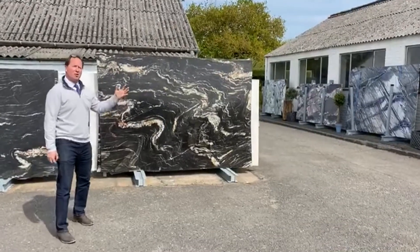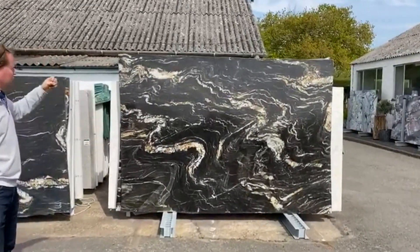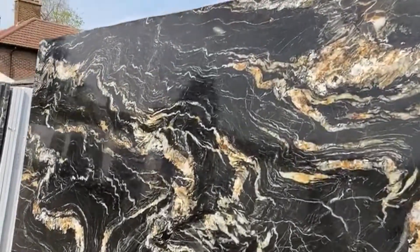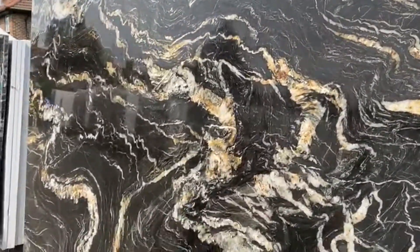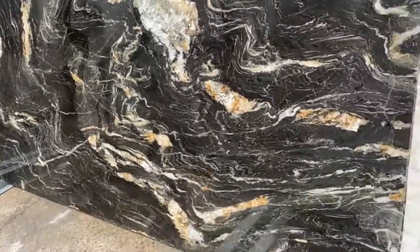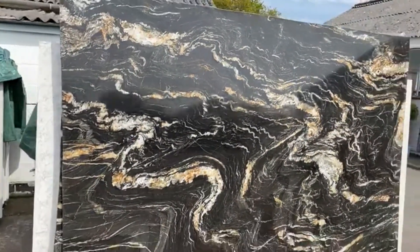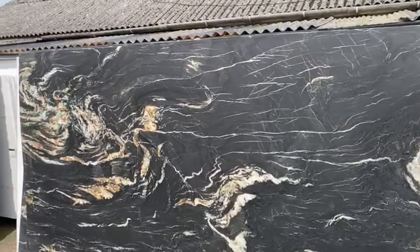We're going to look at Belvedere on its own. Lovely slabs — rich, dark black, chocolatey brown, with swirls of white and gold quartz running through it. The material is a quartzite, probably on the softer side for a quartzite. Fantastic product. Excellent for feature walls, a big show island. You'll just buy it because you love it.